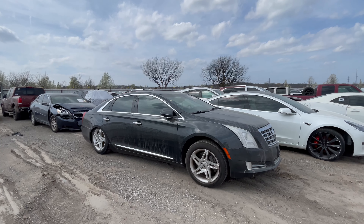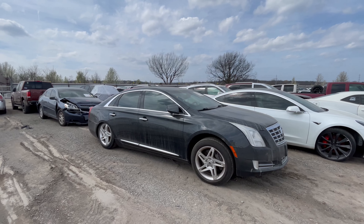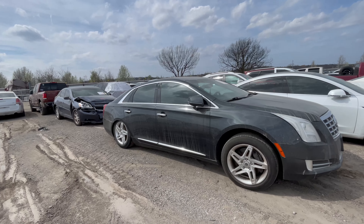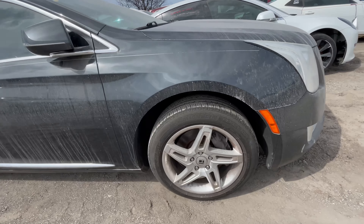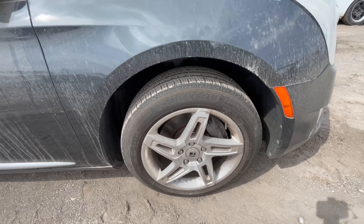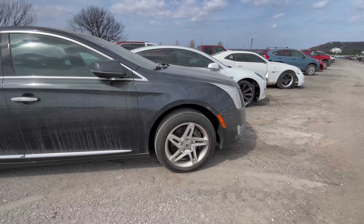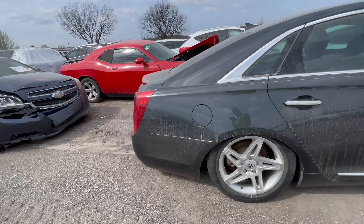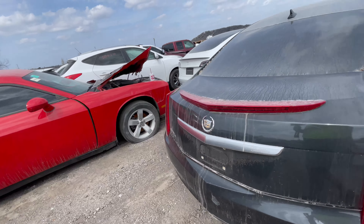Look at the 2013 Cadillac XTS that is squatted and ready to launch. She is ready to fly. But I don't know why she's here. Look at the wheels — I don't know what I think about the wheels. We got Michelin on the front, which is good. Continental on the back — Continentals are good tires. I wish they would match.